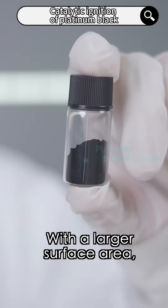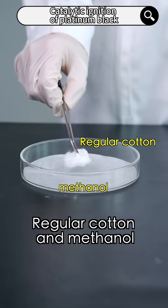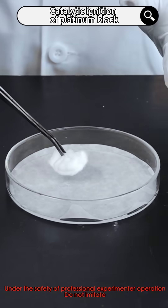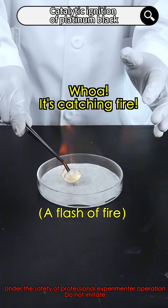Next, platinum black. With a larger surface area, the reaction is even more intense. Regular cotton and methanol don't react. But it'll be totally different if we add platinum black to it. Whoa! It's catching fire!